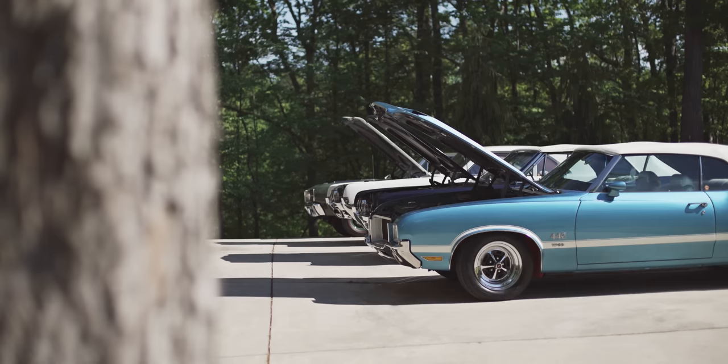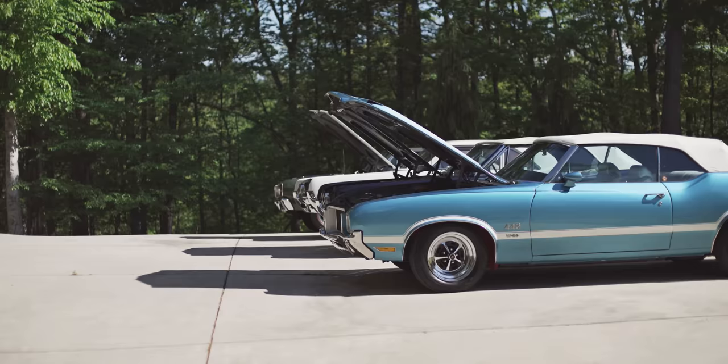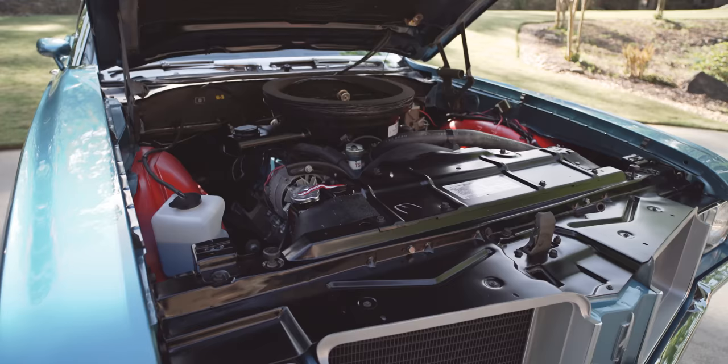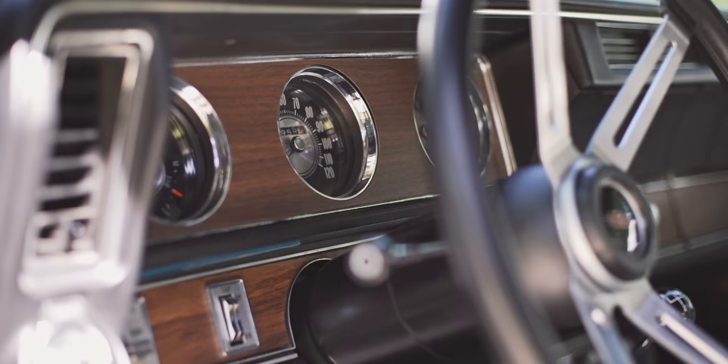A friend of mine, Richard Cornell, who does a lot of work on muscle cars, did the restoration for me on it. So it's been pretty much ground-up restored. I thought it was a rare enough car that it needed to be done. It's a fun car to drive — it came out really nice.